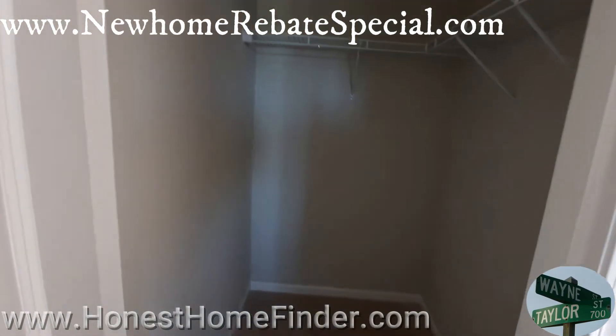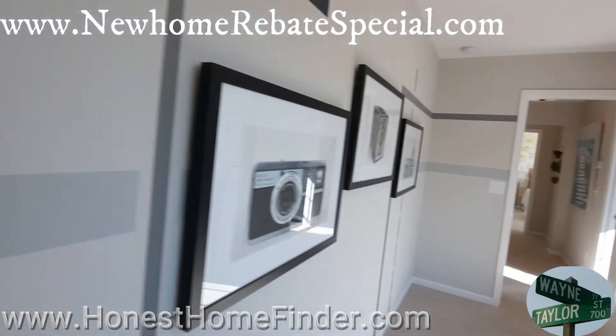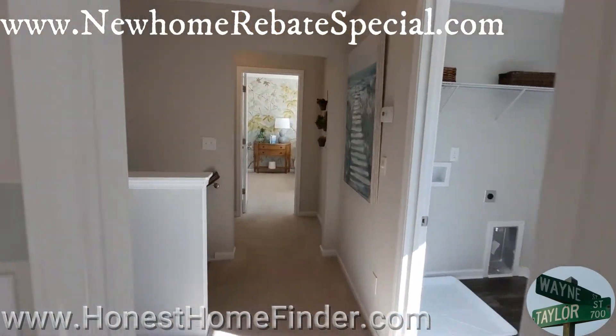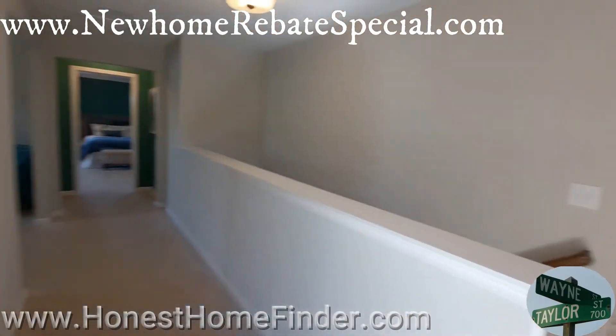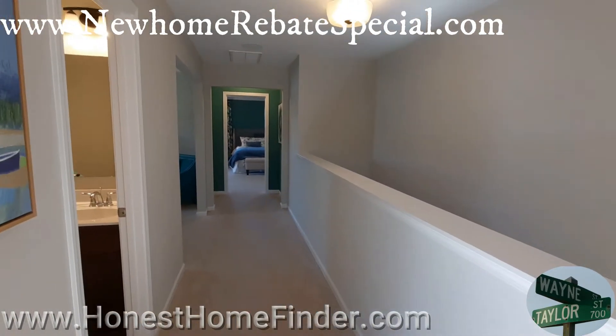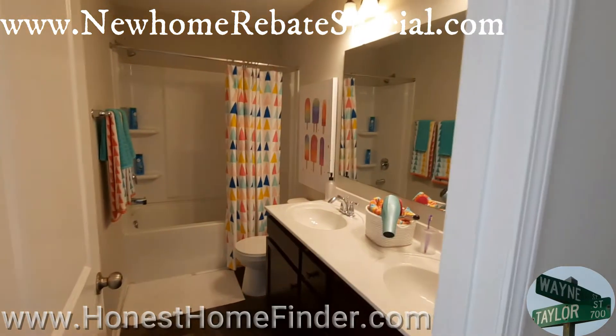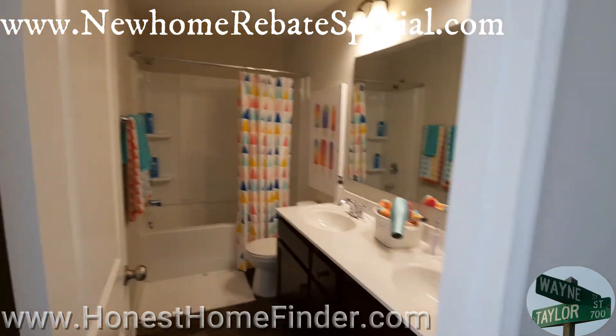Decent-size closet for a secondary bedroom. If you've seen any of my videos, you've seen the ones — and I'll hardly open them anymore — that have the double doors. Another bedroom upstairs.